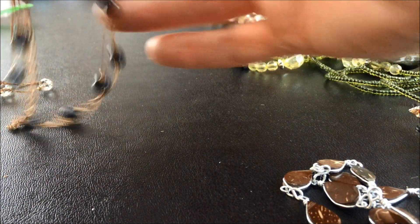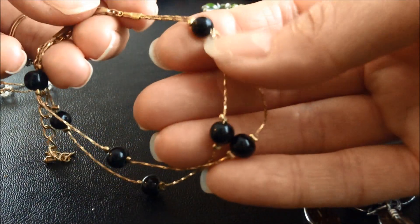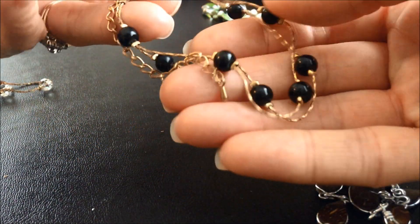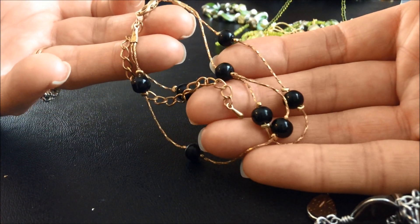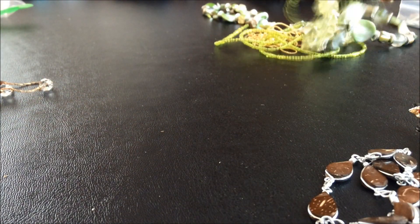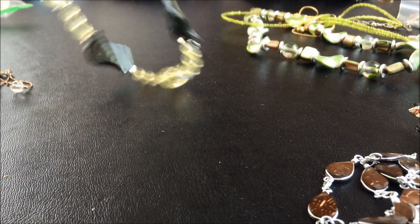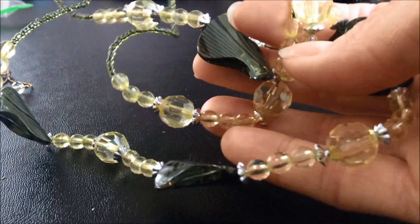This looks like another one of those cool multi-strand bracelets but it's black pearls this time. Oh, this is like the blue one from the beginning but it's in green.